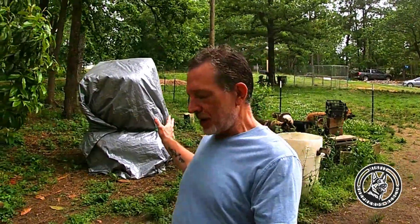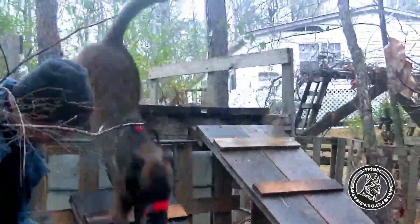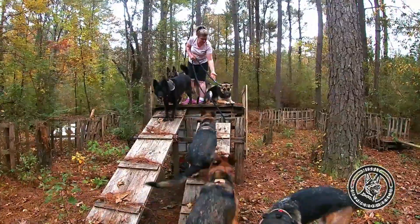Hey folks, Michael from Misfit Shepherds here. Remember that video we showed you a little while back on our future playground? For as long as Misfit Shepherds has been around, we have always known the importance of an obstacle course for rehab. And of course it's lots of fun, too.